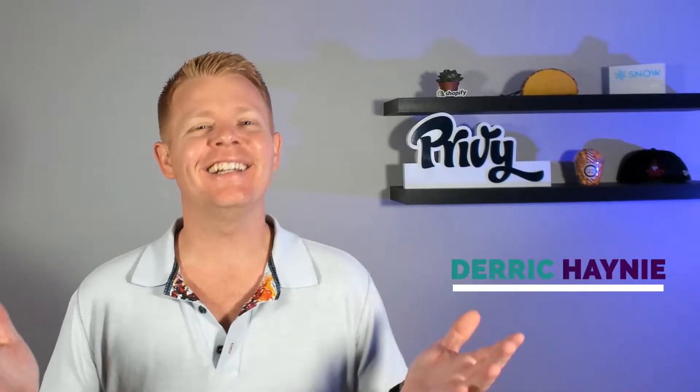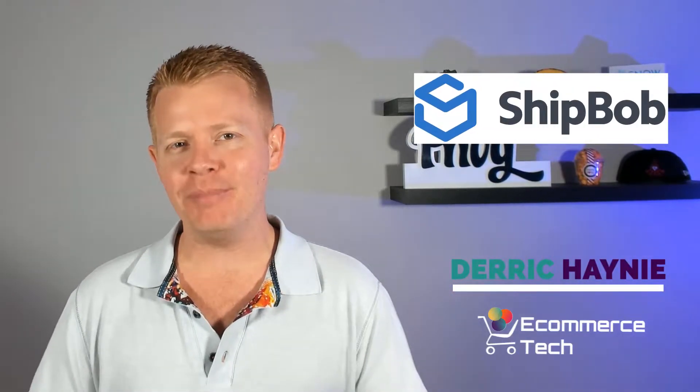What if you could do Amazon-like two-day shipping and save money on logistics at the same time? Hey, it's Derek, and this is ShipBob in five minutes or more.